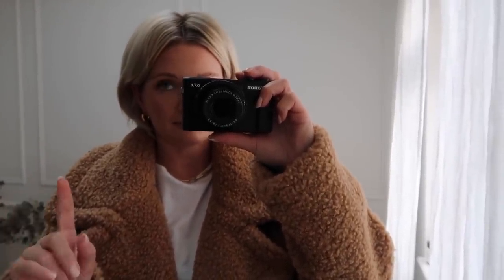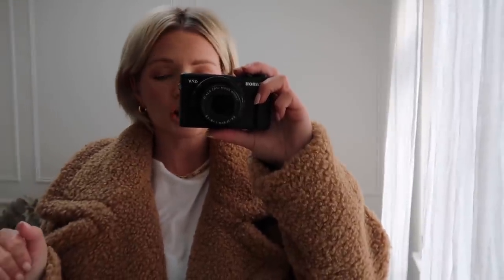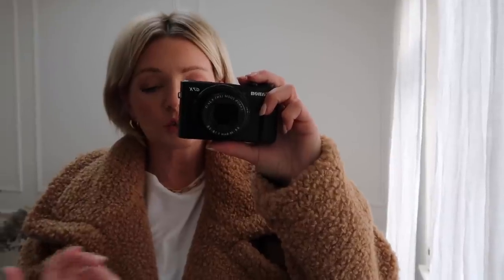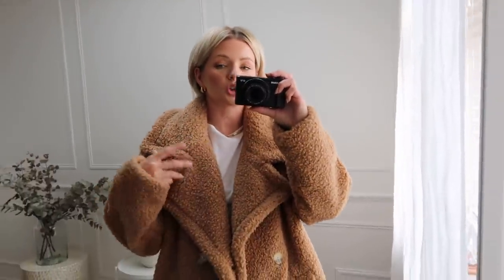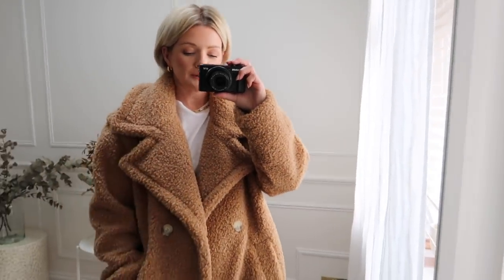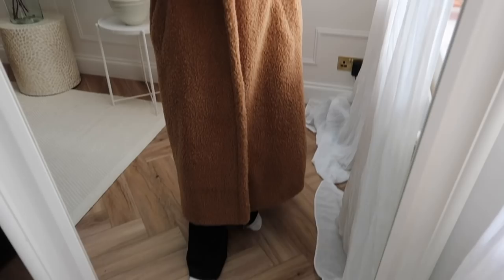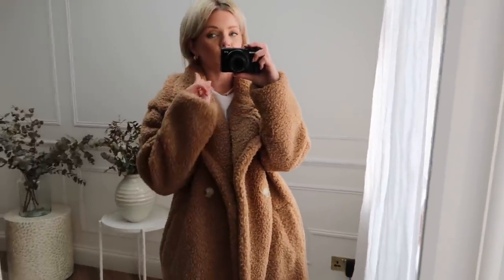My dream coat has always been the Max Mara Teddy Coat. Four years ago I was in New York and tried it on - I was obviously never going to buy it, it's like two and a half grand. It's just always been my dream, and I've always tried to find similar ones. There are always teddy coats on the market, but this one feels different. It just feels so much more luxurious than any other teddy coat - it's so soft. I'm five foot four, and it's super long, which I think perhaps makes it look more premium. Usually they might be cut at the calf but the long length is amazing. I'm wearing a size small.